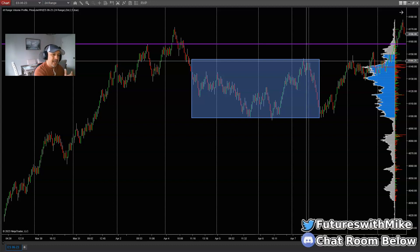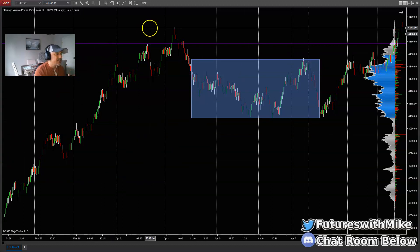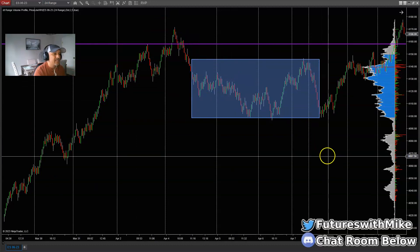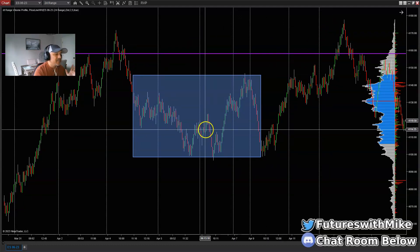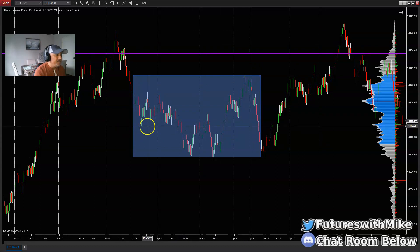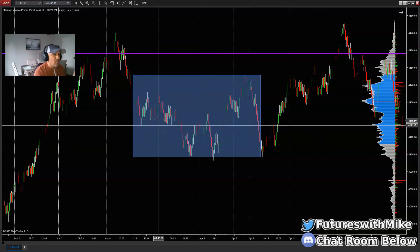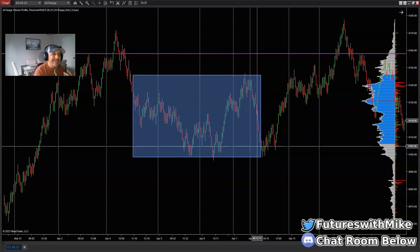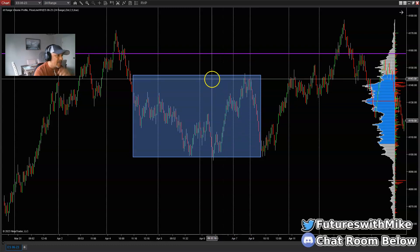After price comes down and stops traders out collecting that area of money, there's a higher probability of the market wanting to continue pushing higher. Even though we had runs to the upside and then price started breaking structure to the downside, I mentioned earlier this could just be a pullback to push higher — and look, it pushes higher. Once price breaks structure back to the upside after taking out that area of liquidity and running those stops, you're then looking for a pullback to a key area of demand.